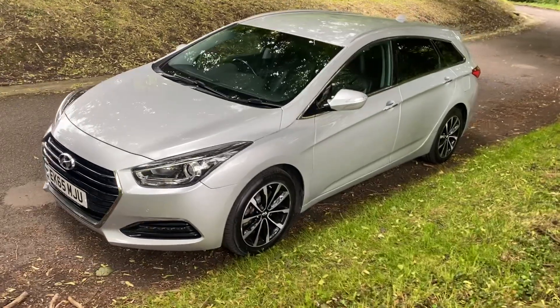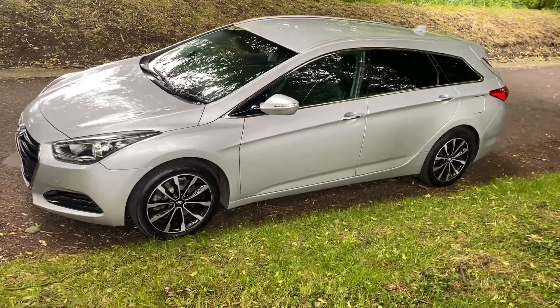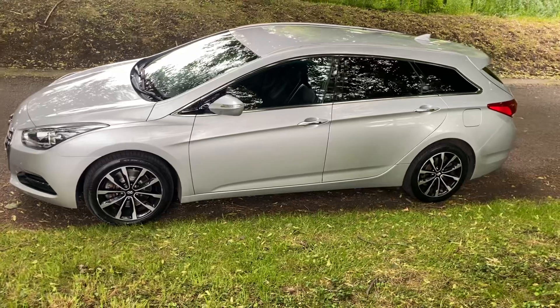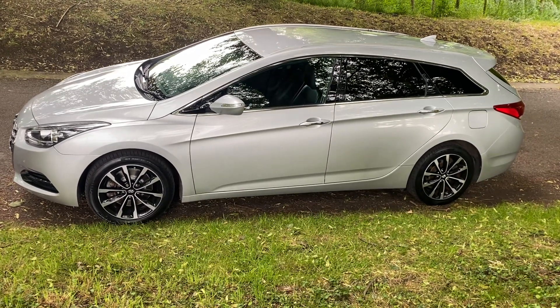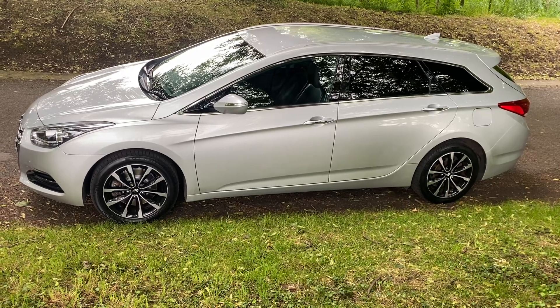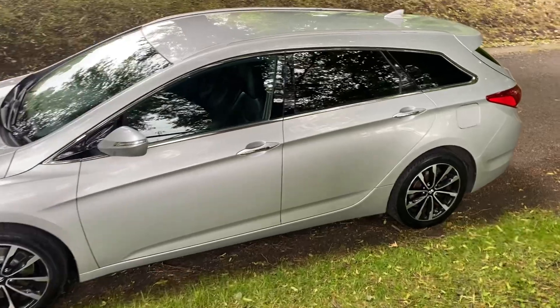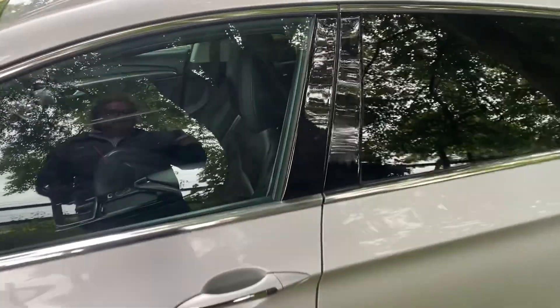Hello, welcome. Today we have the Hyundai i40 Tourer. This is the SE Nav Edition — it's a 2015 or a 65 reg, 71,300 miles. Very practical, versatile car. This one is the diesel automatic as well.